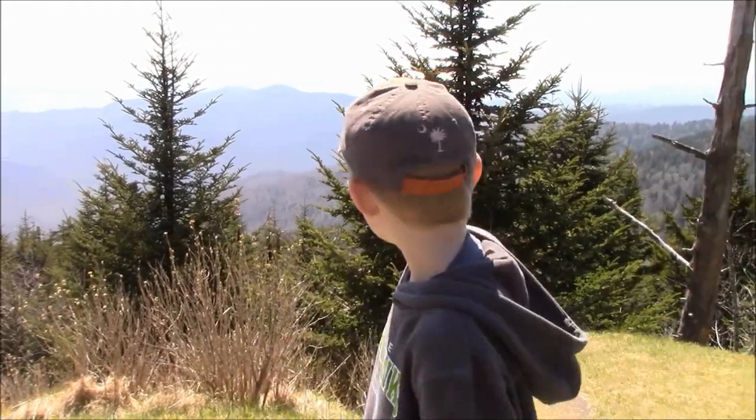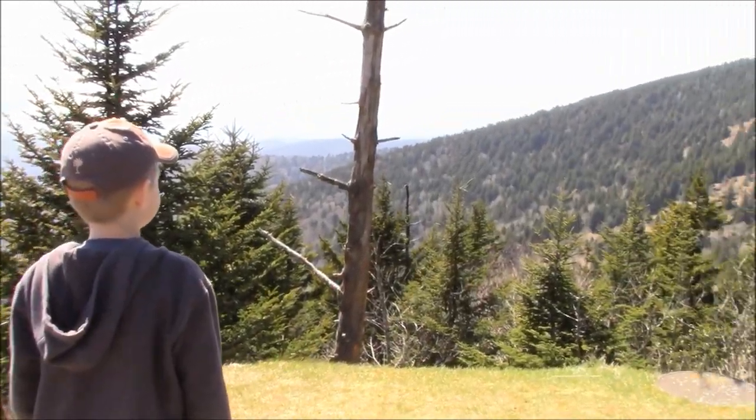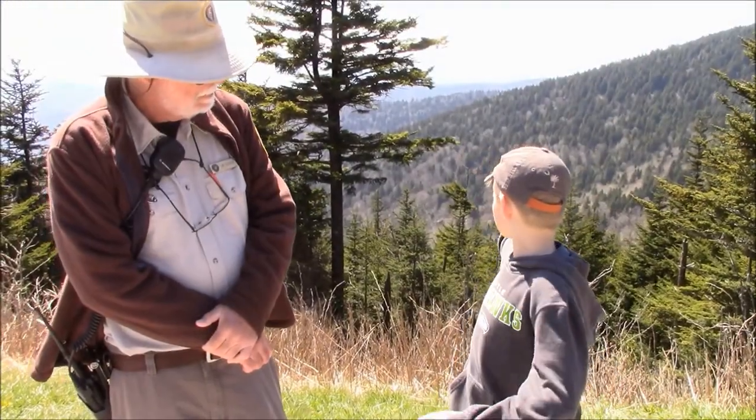You guys can get really pretty views from other parts of the trail. So I'm gonna ask about what the first part of the trees are.